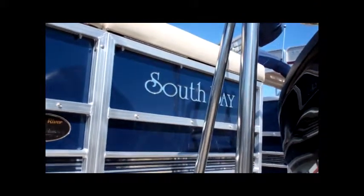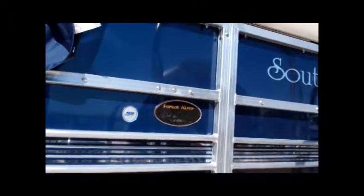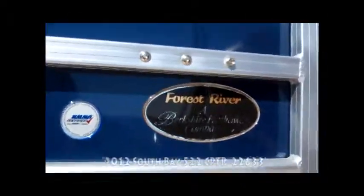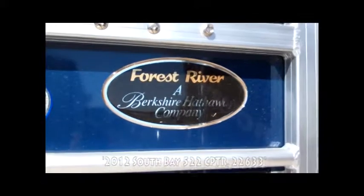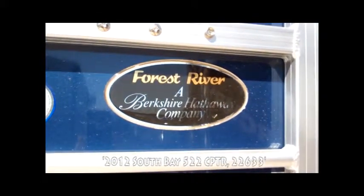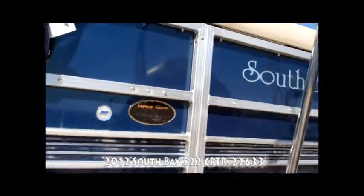We'll talk a little bit about the model number designation here in a moment. For those of you that are not familiar, South Bay is a subsidiary of a much larger manufacturing company by the name of Forest River. They started making South Bay boats about 12 years ago.